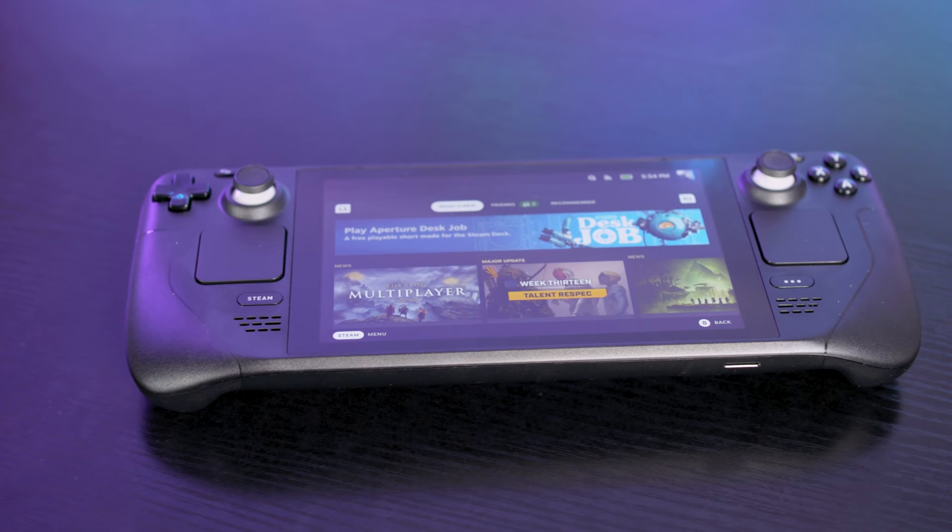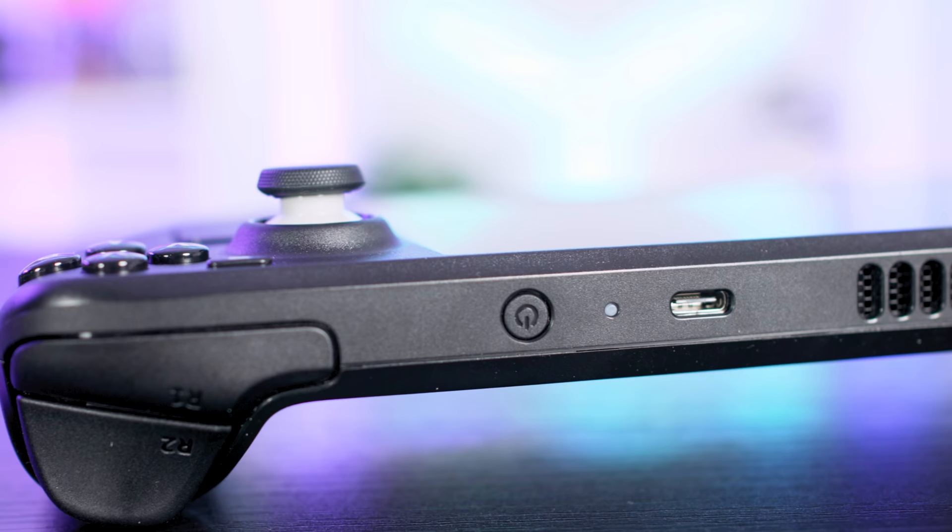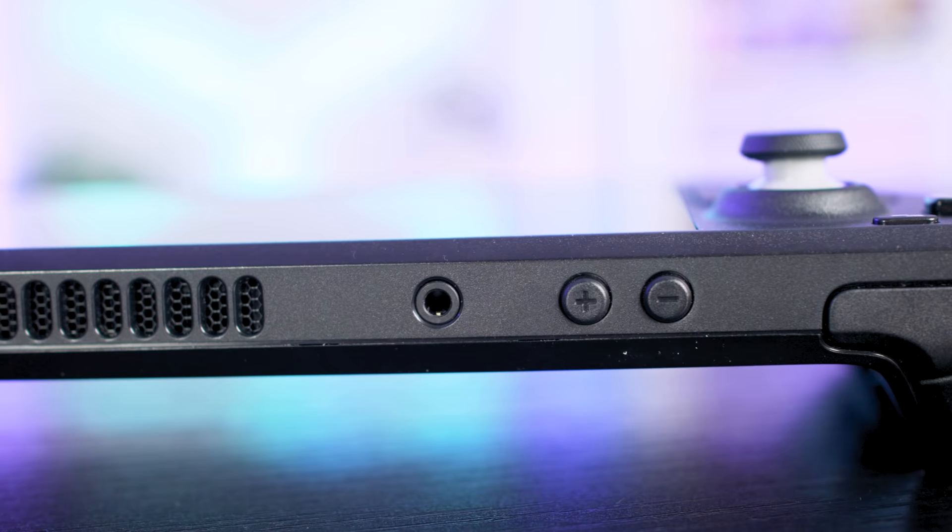There are two speakers on the bottom which offer some decent sound while inside games. They won't replace a decent headset or even headphones, but will do the job if you're in the back of a car on a journey or chilling out on the couch. In terms of inputs, there's one USB-C for charging the device or for external peripherals like a display, keyboard and mouse, or a USB-C dongle with all the inputs on it, and a 3.5mm headphone jack.